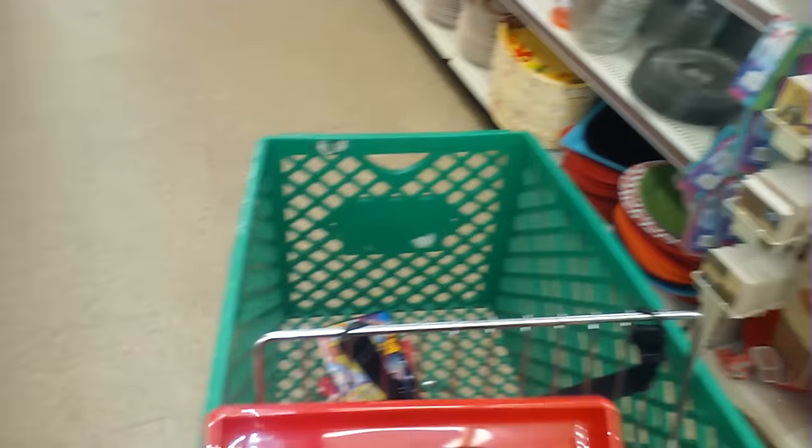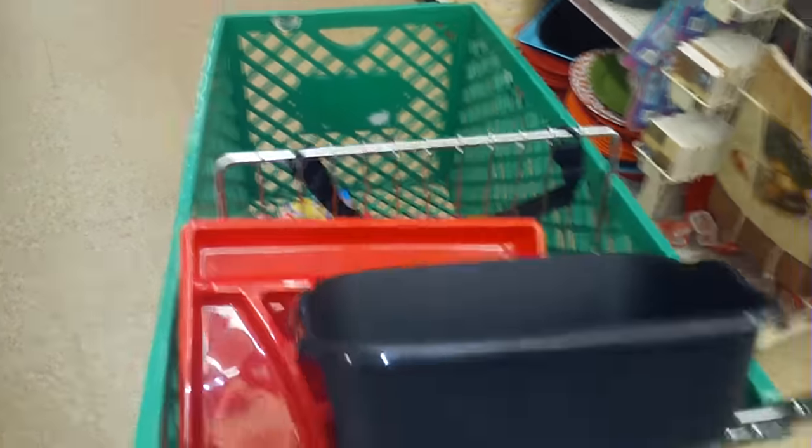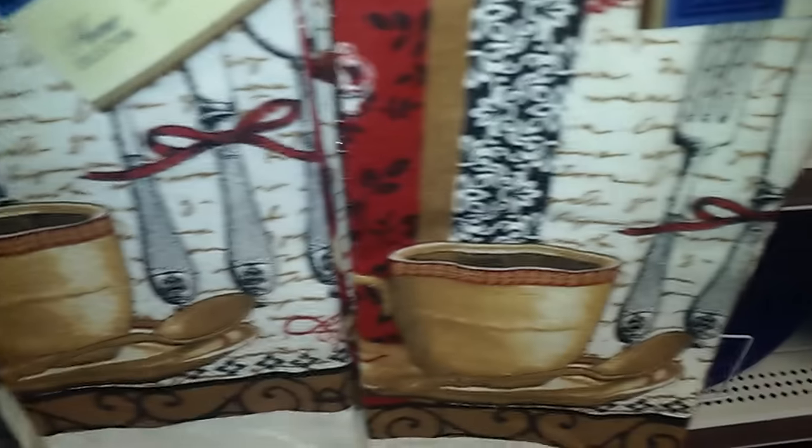My husband just bought me a black one, and I have black and white dish pans as well. I might upgrade, I don't know if this is good quality. Candy Pool, this goes with your decor in your kitchen and dining room.